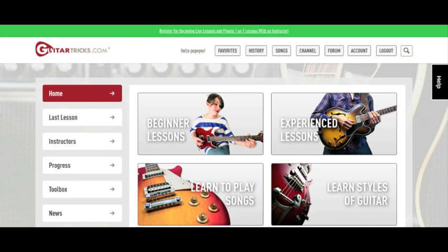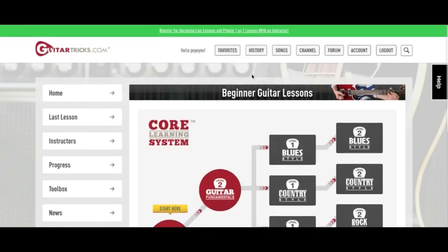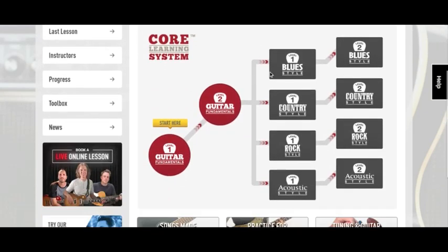Once you create an account and log in, it takes you to this page. If you're an experienced player, you can click on experience lessons, or if you're a beginner, click on beginner lessons. This page shows you a diagram of the Guitar Tricks core learning system — over on the right are the more experienced lessons, and over on the left are the ones for beginners. So let's start here.